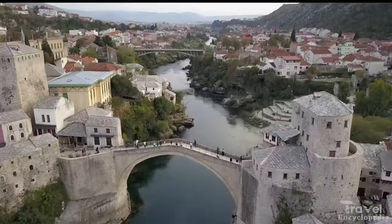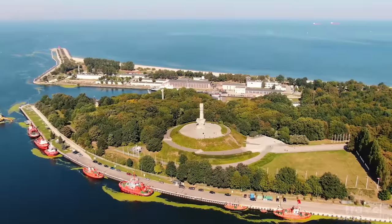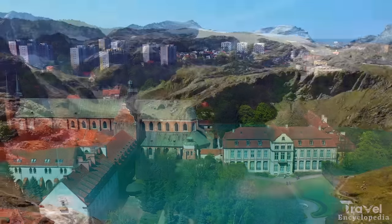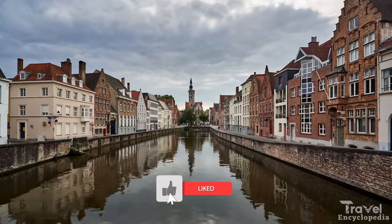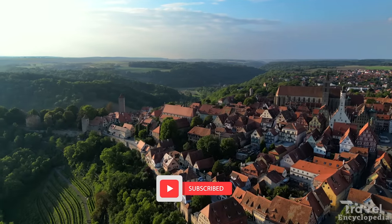Hello and welcome to our video on the 20 most beautiful small towns in Europe. Europe is home to countless charming and picturesque towns, each with their own unique history and culture. In this video we will be showcasing 20 of the most beautiful small towns that Europe has to offer, from the canals of Bruges to the medieval charm of Rothenburg ob der Tauber.